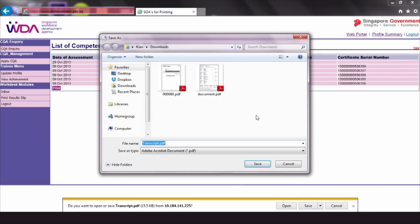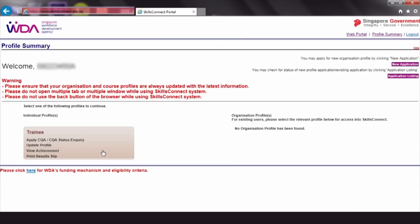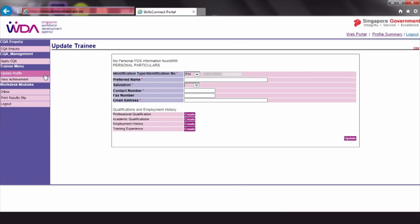Trainees should provide approved training organisations with their most current email addresses and or mobile numbers so as to promptly receive notifications about their eCerts. Under the Trainee menu, click Update Profile and key in any change of particulars into the relevant fields.